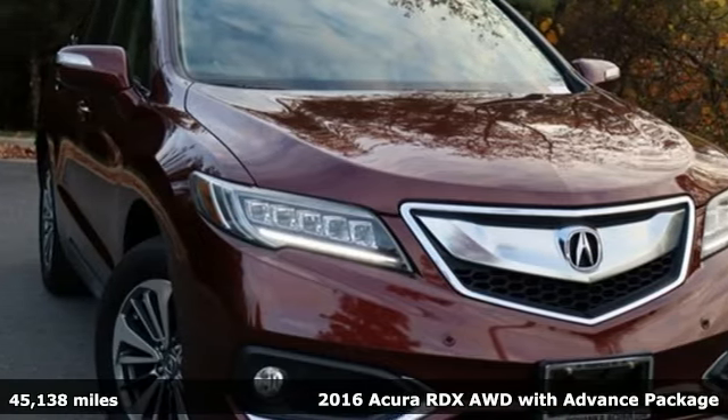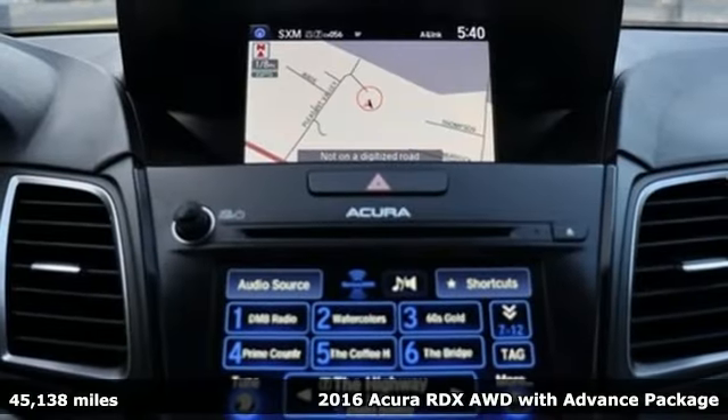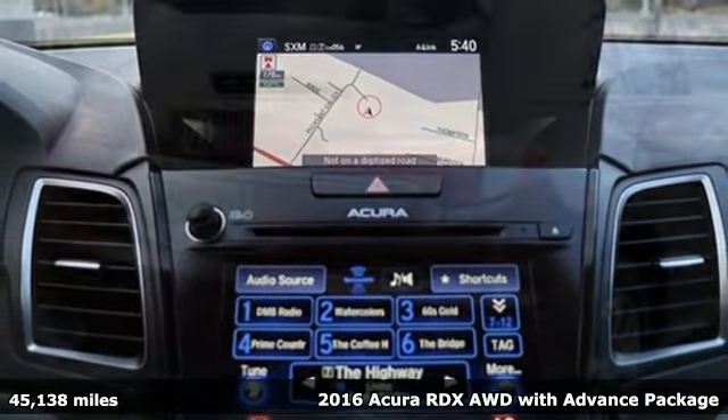Here's a 2016 Acura RDX. It's ready to shoulder your everyday burdens with sophistication and class.